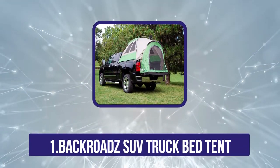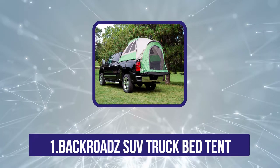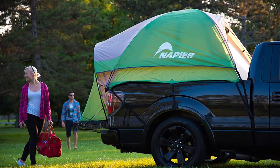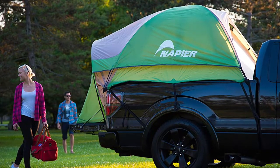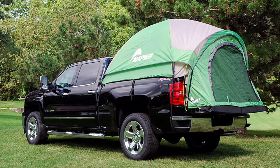Starting at number 1, the Backroads SUV Truck Bed Tent. This tent from Backroads certainly has no issues with ventilation, and it also has a number of other features that combine to make it a pretty useful product. It protects against dirt and debris, so you don't have to bother sweeping out the truck bed before putting up your tent. It also provides an extra level of waterproofing, protecting you even if the truck bed starts to pool rainwater.